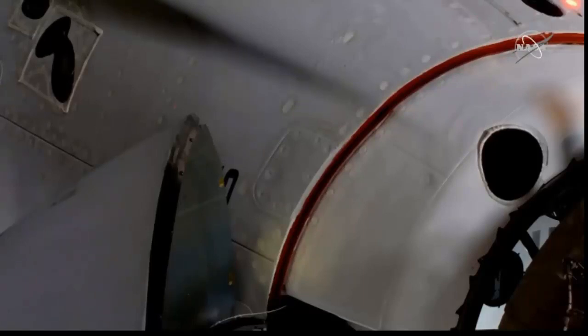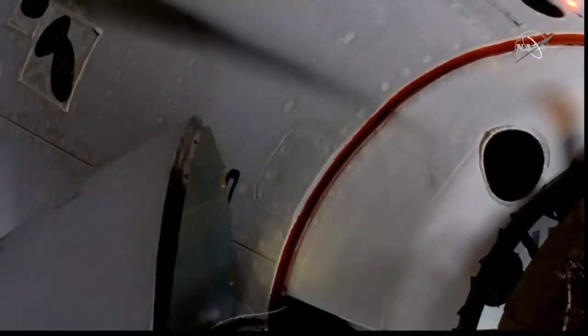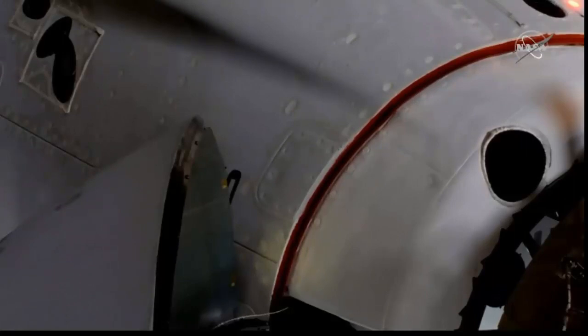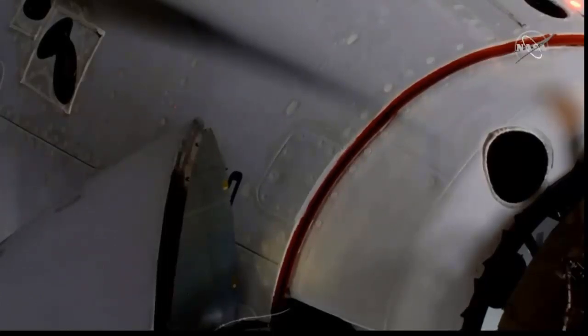Once that motion is cleared, the soft capture system will be retracted and Dragon will go for hard capture. That docking came at 7:16 AM Pacific, 10:16 AM on the east coast. Dragon and the International Space Station were flying 262 statute miles right over the border between northern China and Mongolia. A pretty monumental moment — for Doug Hurley, he's returning to where he last docked almost nine years ago on the very last space shuttle mission, now commanding the very first commercial spacecraft to deliver astronauts to the International Space Station.